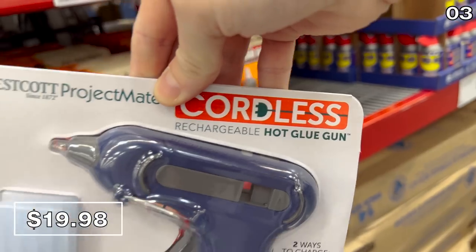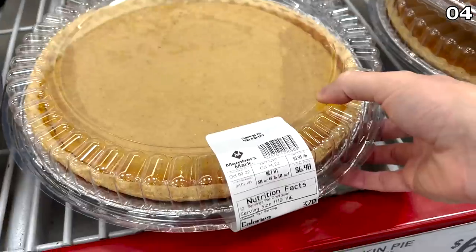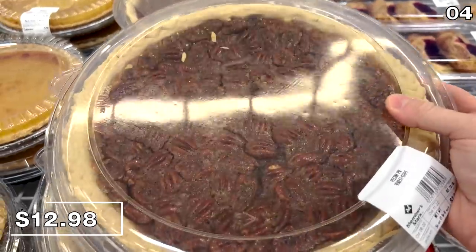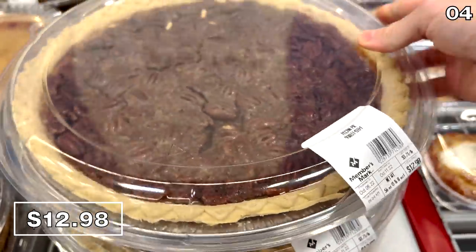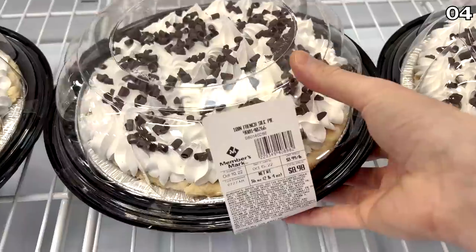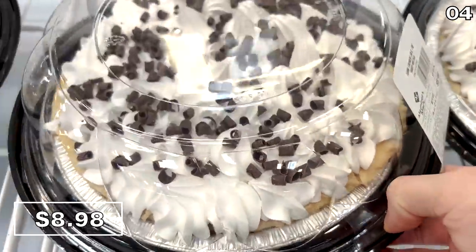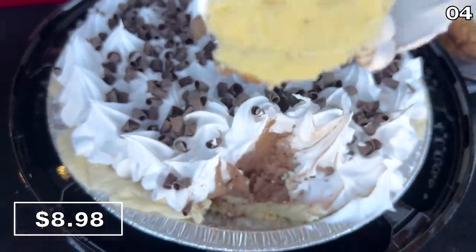For point four, it's pie season at Sam's. Let's begin with key lime pie for $8.98, just in time for fall. Pumpkin pie for $7, the ever-popular Sam's pecan pie at $12.98 — back at my local store, it is worth the price, I assure you. And my absolute personal favorite returning this October: French silk pie for $9.